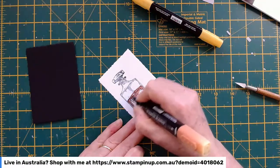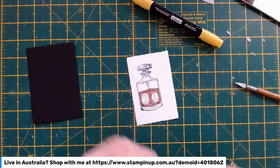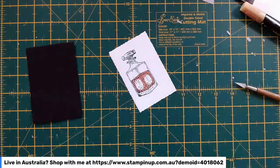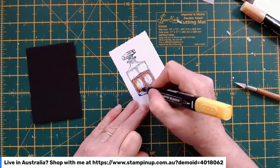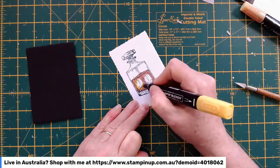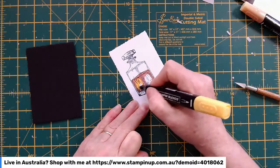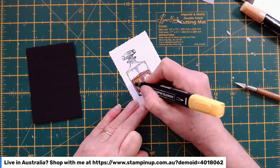I'm going to grab the Cajun Craze and go around the edges — the darker parts where the shadows would be. Then I'm going to come back with the Daffodil Delight and give it that golden glow. We used to have Cinnamon Cider, which was the perfect colour for the whiskey in these decanters, but that's retired sadly, so I had to find an alternative. Blending the edges so the two colours merge into each other, and then it'll be pure Daffodil Delight in the middle to give it that glow.